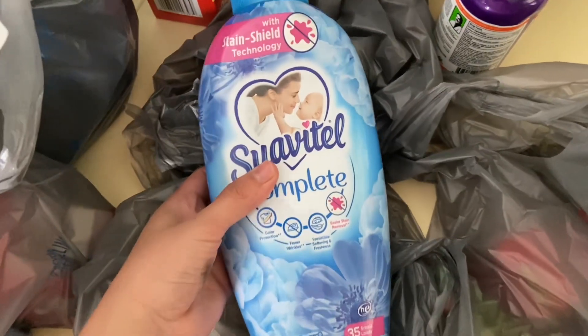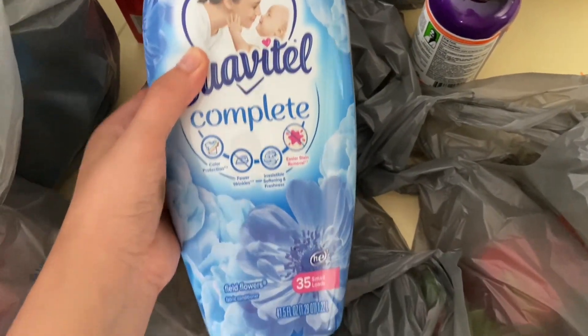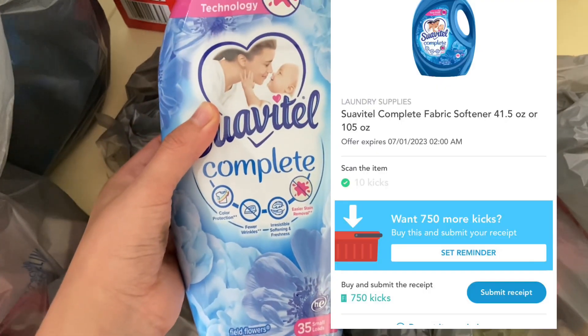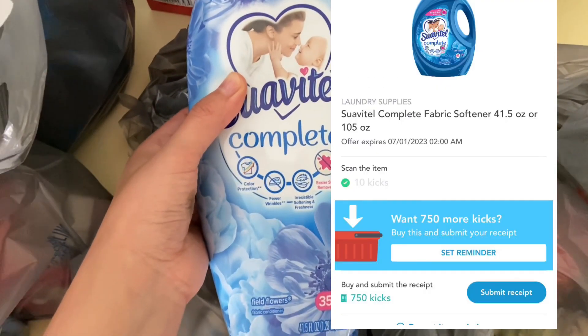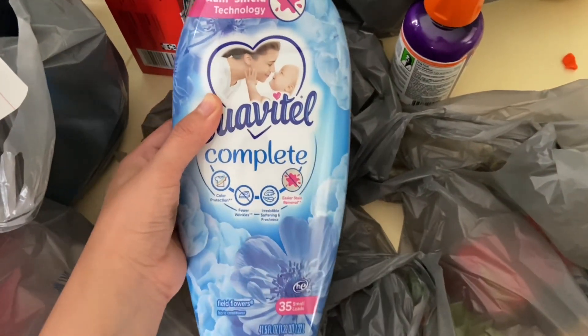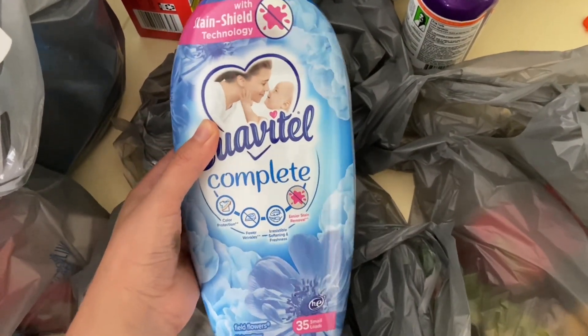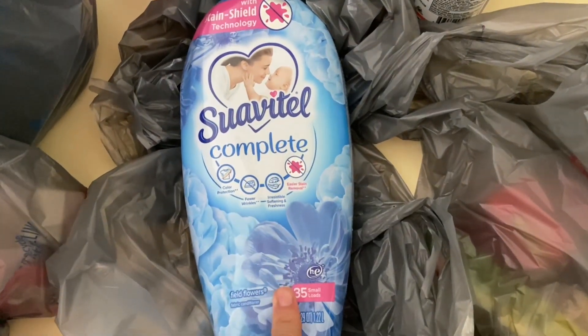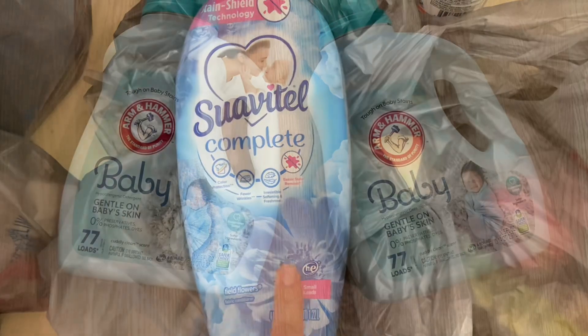I forgot to videotape this in the store, but the Suavitel Complete is $3.97. Over on Shopkick, between the Scan and Kicks, you'll be getting back $3.04, making your final cost $0.93. I don't think that's a bad deal at all. If you guys have not tried Suavitel, I can kind of compare it to Downy — if you like Downy, you'll probably like this.